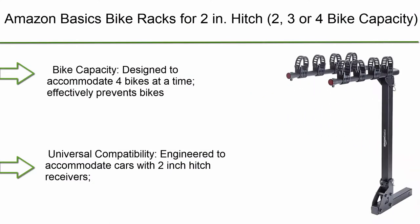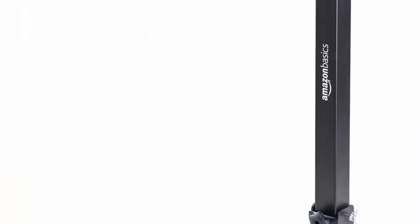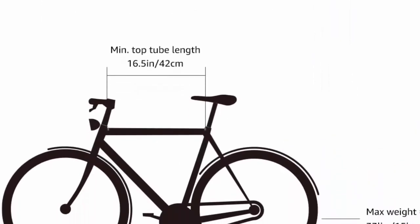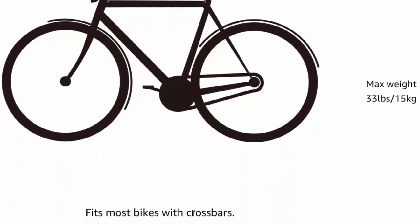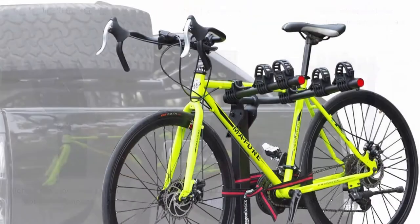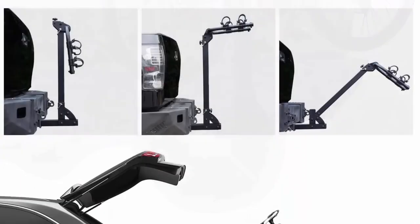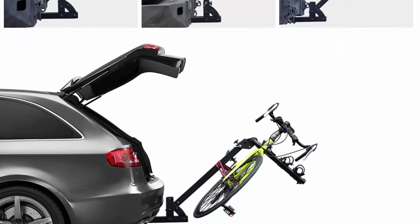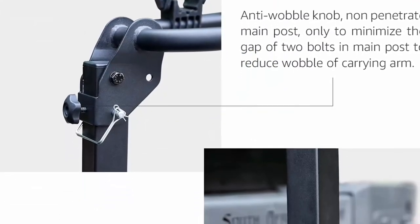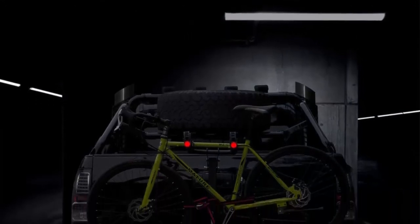Number 5: AmazonBasics Bike Rack for 2-inch hitch, available in 2, 3, or 4 bike capacity. Designed to accommodate four bikes at a time and effectively prevent bikes from colliding in transit. Engineered for universal compatibility with cars with 2-inch hitch receivers, ideal for most bikes including oversized or undersized frames. Features premium heavy-duty iron with powder coating and ultra-durable rubber straps. Arms fold out of the way when not in use and the rack tilts back when needed.